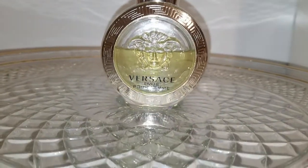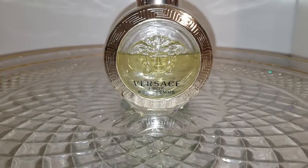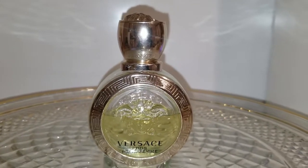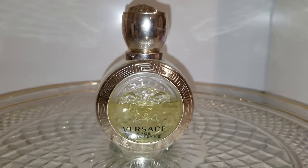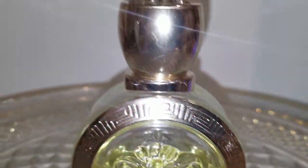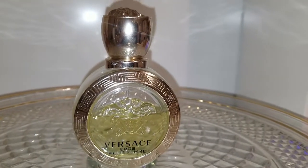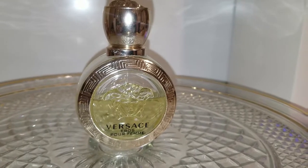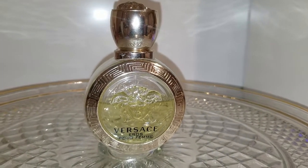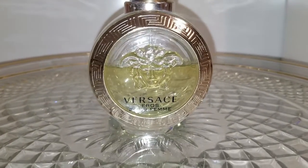My very last perfume is Versace Eros EDT. It's important that this is the Eau de Toilette and not the Parfum, because I find a difference and I prefer this one. There are berries, jasmine — which I've found to be a common note throughout fragrances I love — mandarin, and lemon. It's just bright and fun. It is quite a thick citrus fragrance, which means it lasts a long time. Fresher fragrances often don't have great longevity, but this has amazing longevity and is even great to carry into the summer.